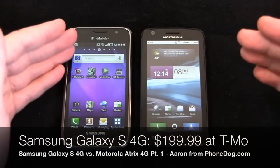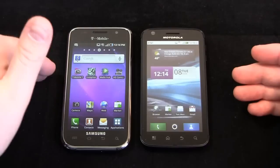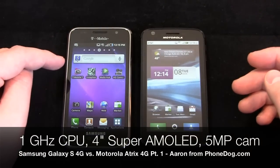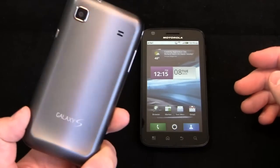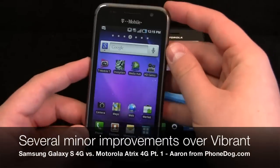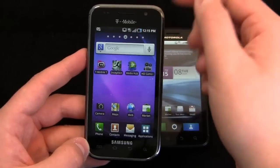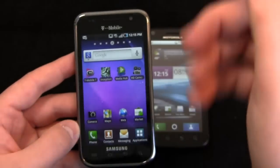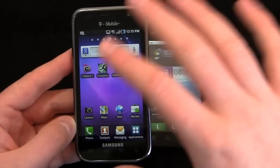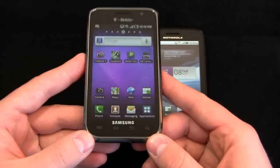On one hand, you have the Samsung Galaxy S 4G — a pretty awesome Android device competing with the My Touch 4G and the G2 on T-Mobile. It has a one gigahertz Hummingbird processor, four inch super AMOLED display, five megapixel camera, revised battery door, and a front-facing camera. Running Android 2.2, it's essentially an evolutionary upgrade to the Samsung Vibrant, a member of the original Galaxy S line.